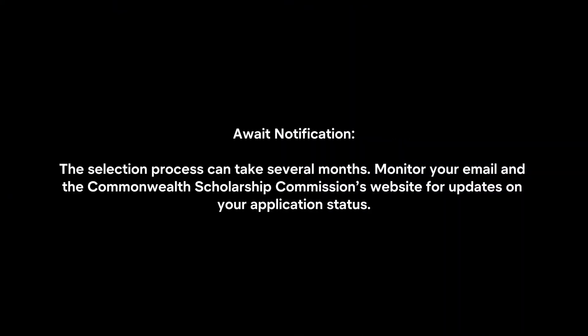Await notification. The selection process can take several months. Monitor your email and the Commonwealth Scholarship Commission's website for updates on your application status.